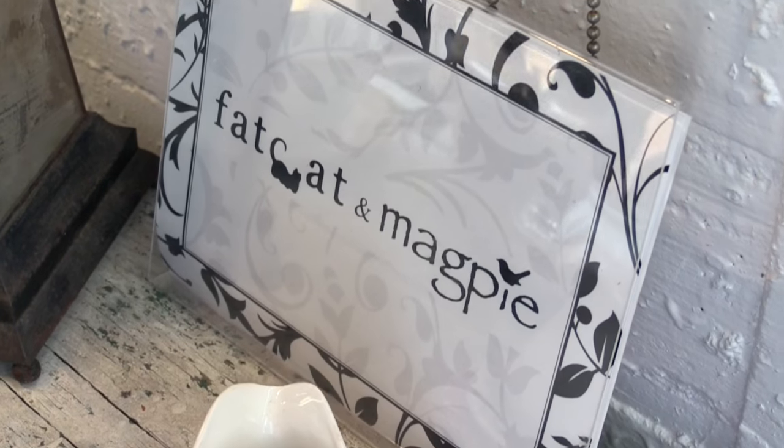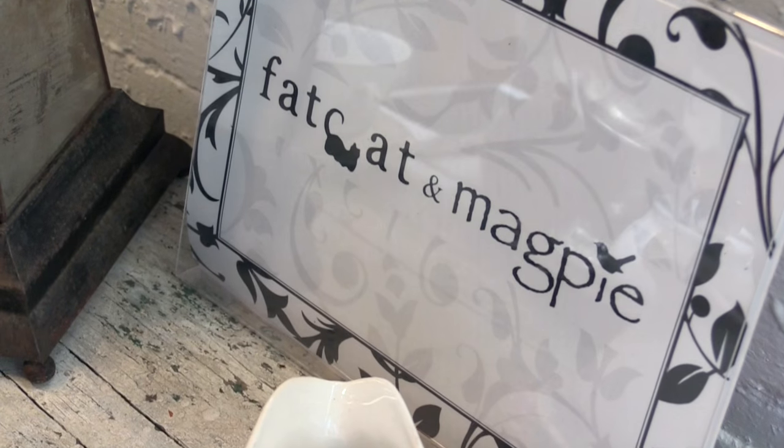I'm Mackie Parker, also known as Magpie. Emily Morrissey, and I'm Fat Cat. Fat Cat and Magpie is a collaboration between me and my sister, and we have such different tastes, yet when we combine them, we come up with something really fun and unique. We have this blank space — let's do it, I'm ready. Let's begin!